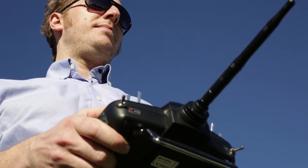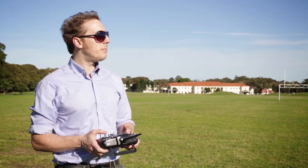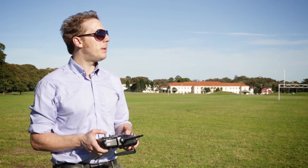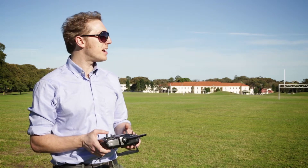So I've just got it hovering at the moment. It's actually surprisingly easy to use. I mean, I wouldn't be zooming it around houses or anything like that, but just going back and forth and hovering at a stable height is quite straightforward.